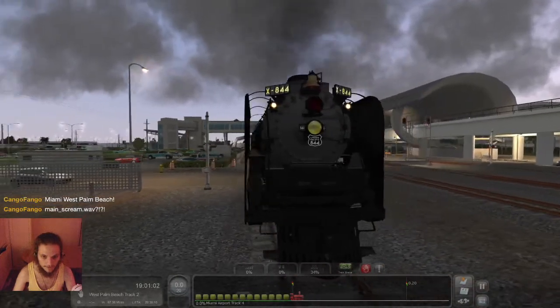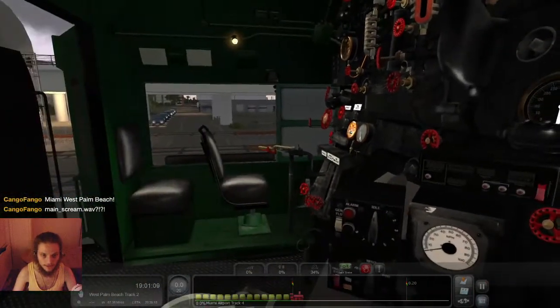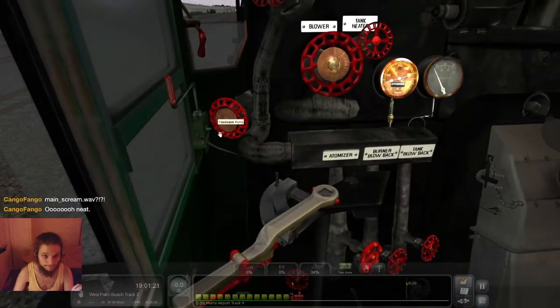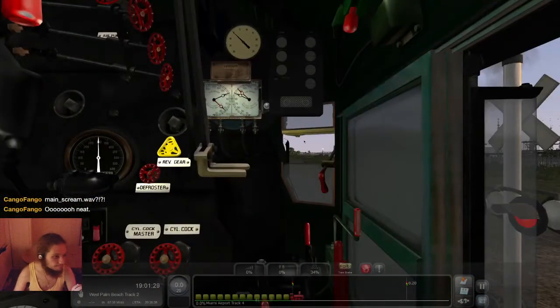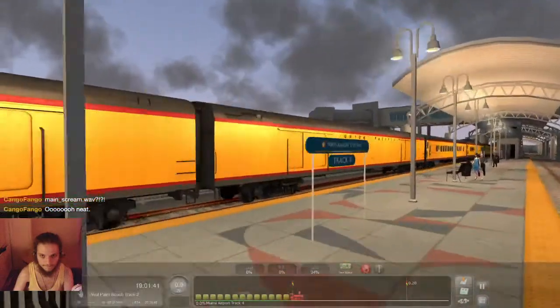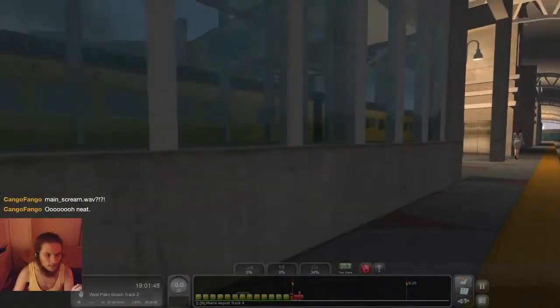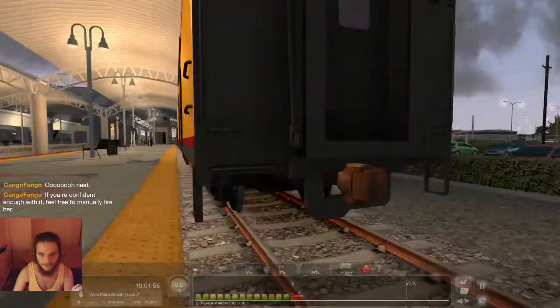So this is the Union Pacific FEF-3. I do have a question: should I try to drive it with or without the automatic fireman? The automatic fireman is at the moment automatically on — we could turn it off and also fire it ourselves. See, that's the fireman moving the controls there. What should we do? What's more fun? If you're confident enough with it, feel free to try it. I've never tried it, but we can — we can try.